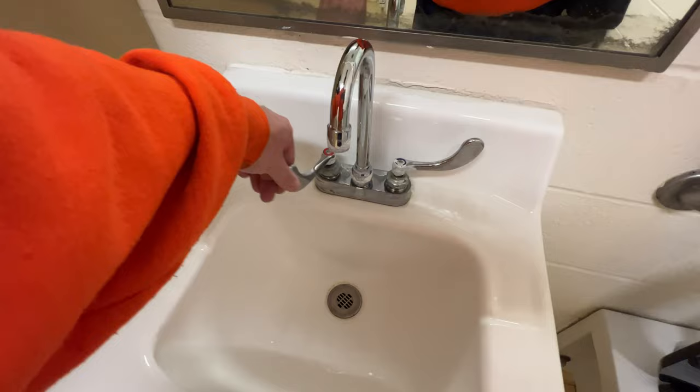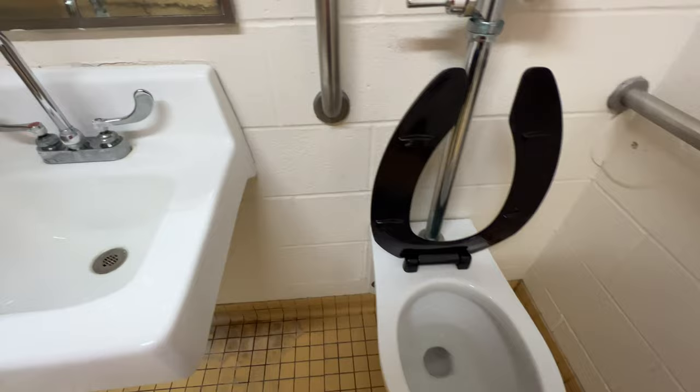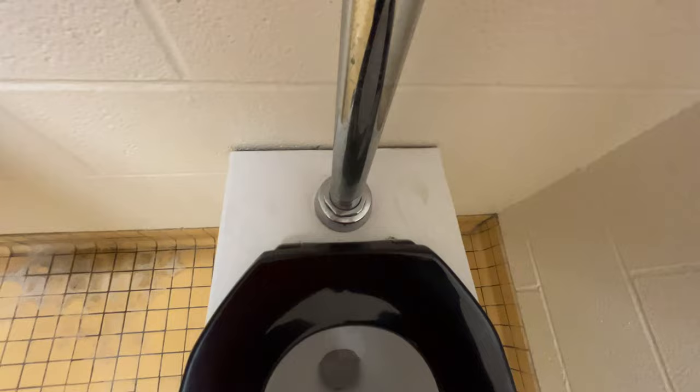Handicap sink — no hot water, hard-wired on the cold. I'm not sure what kind of toilet this is, but it's older. There's no logo on it, so I'm not sure what kind it is.